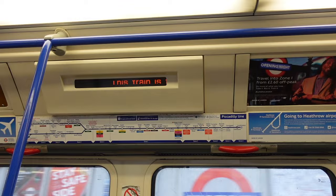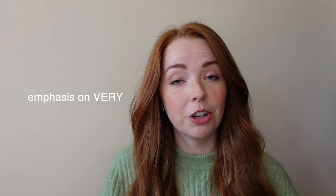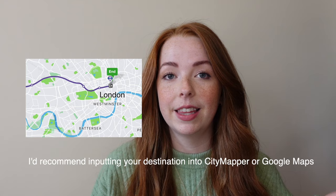For those of you who aren't sure which route to take, here's a very general rule: if you're staying south of Hyde Park, take the Piccadilly line. If you're staying north of Hyde Park, you'll either take the Heathrow Express or the Elizabeth line.